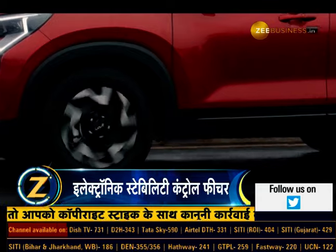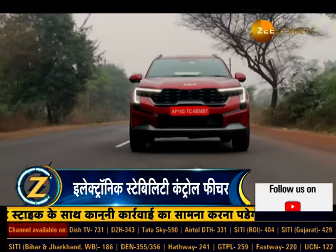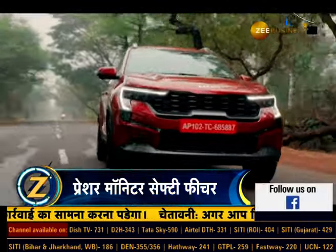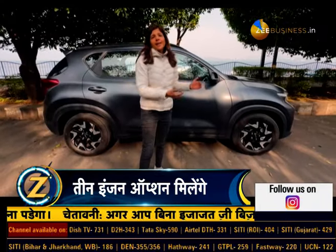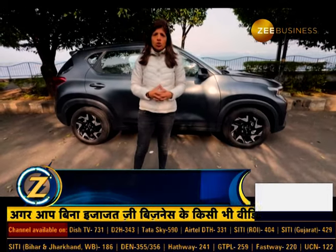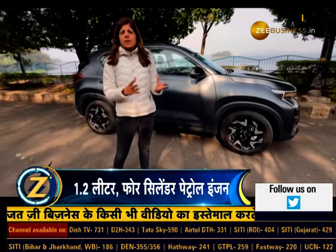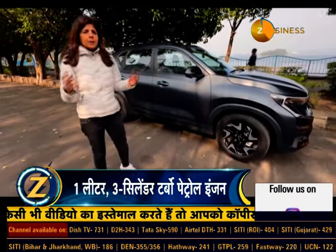Keemat ki baat karein toh 2024 Kia Sonet Facelift ko aap aath lakh rupaye ki shuruaati ex-showroom keemat par khareede sakte hain. Ise 3 trim lines aur kai variants mein pesh kiya gaya hai. Pricing could be expected between 8-odd lakh rupees starting all the way up to 15 lakhs — that's the price range hum expect karte hain is gaadi ko.